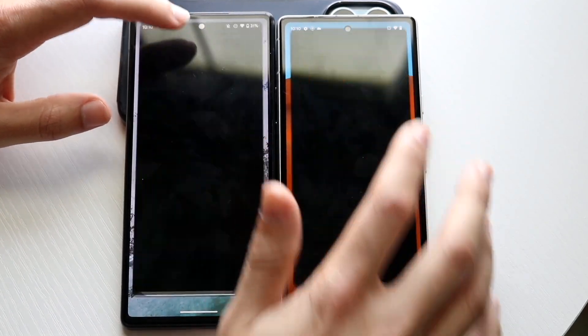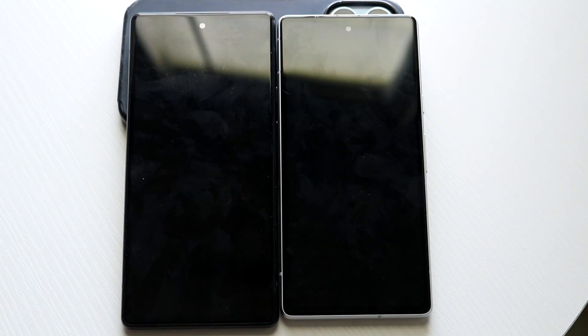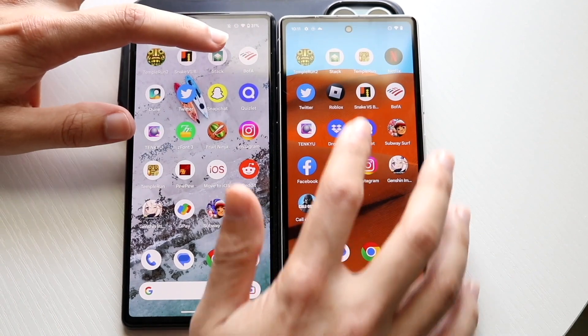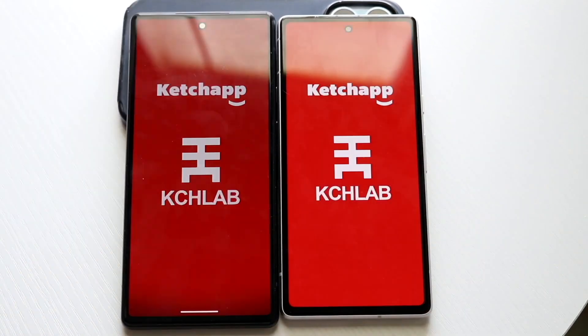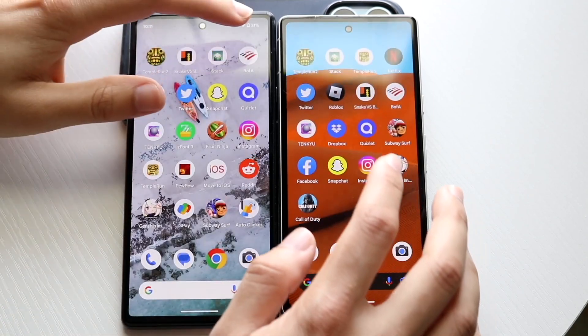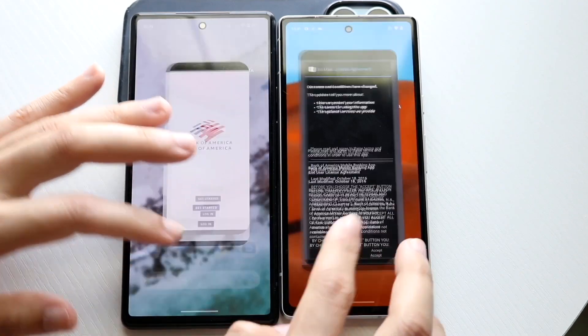Snake vs Blocks, three two one — okay, about the same thing, not really that big of a difference. Stack, three two one — about the same thing too. BofA, three two one — Pixel 7A I think is the faster one there.